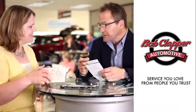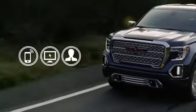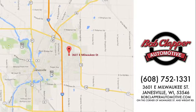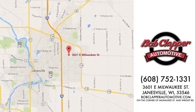Bob Klapper Automotive — service you love from people you trust. Call, click, or stop in for a test drive today. We're conveniently located at 3601 East Milwaukee Street in Janesville, Wisconsin.